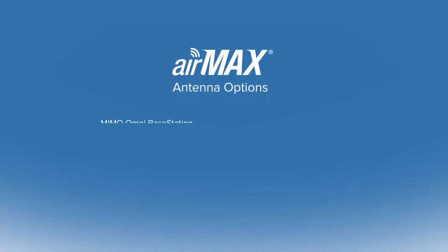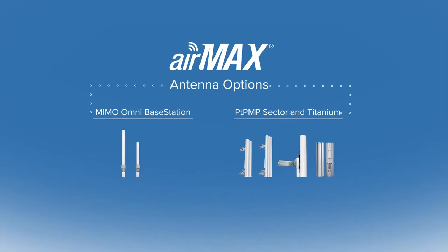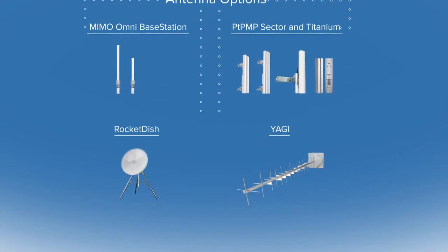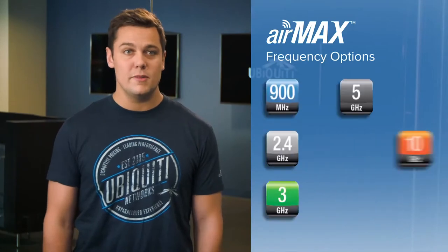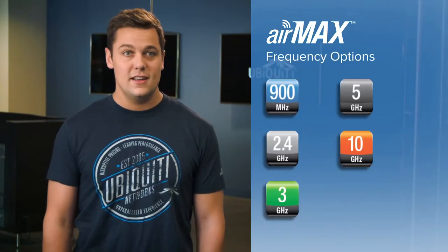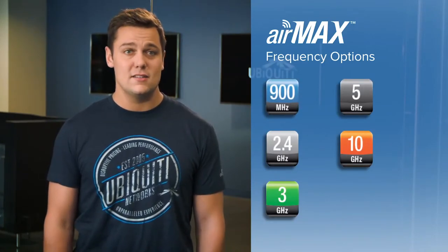There are different antennas available depending on the application. These include omni-directional, sectors, dish, and Yagi antennas, all completely compatible with the AirMax devices. AirMax products are offered in multiple frequency options depending on your location, ranging from 900 megahertz to 10 gigahertz. Each has its own advantages and disadvantages.